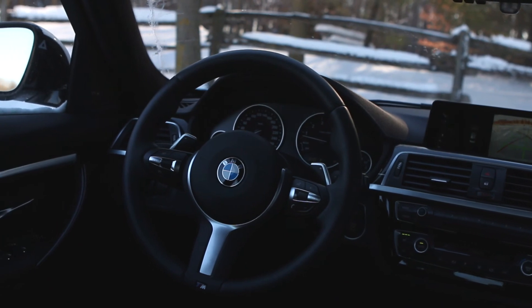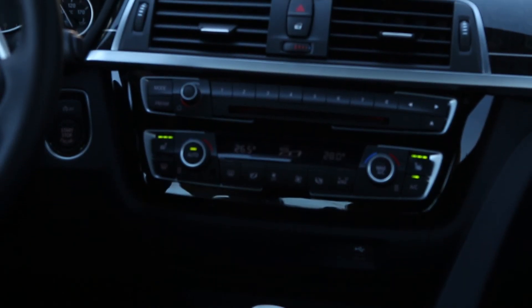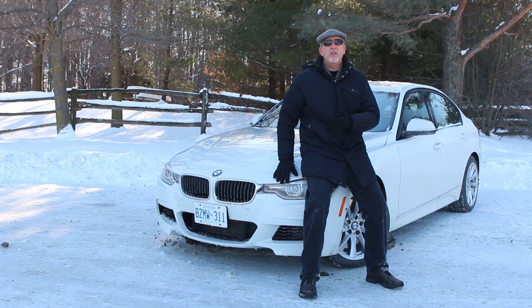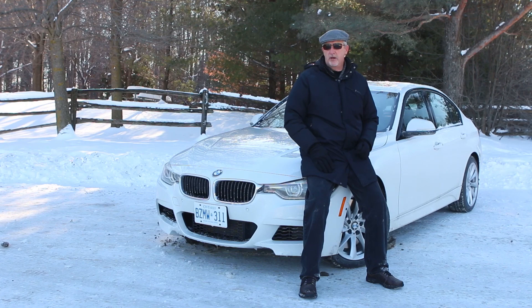But not everybody wants to drive a sport utility vehicle. There are those who still like a good-performing winter car, and with that, the 340i xDrive is a great winter driving vehicle. For Driving.ca, I'm Brian Harper.